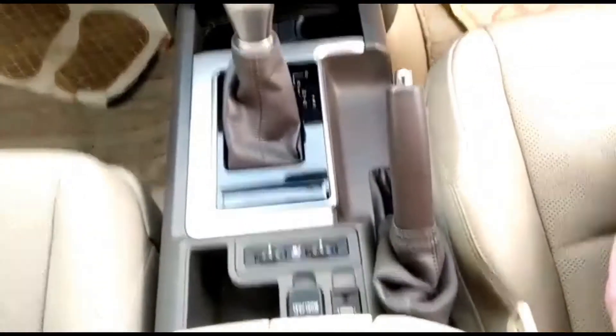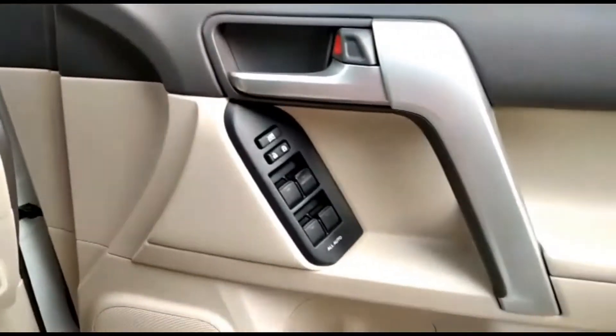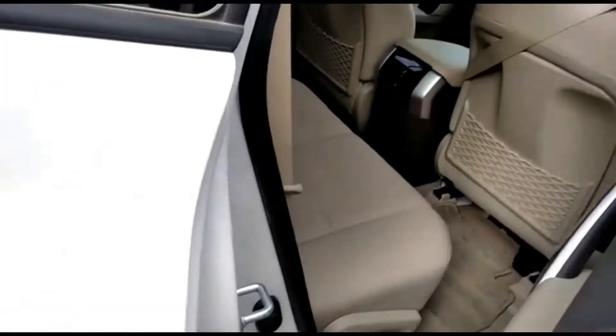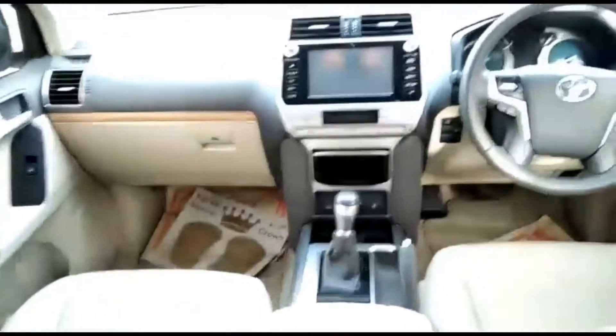Dual AC. Push start. Power window, power alarm. This is the back seat. This is the front.